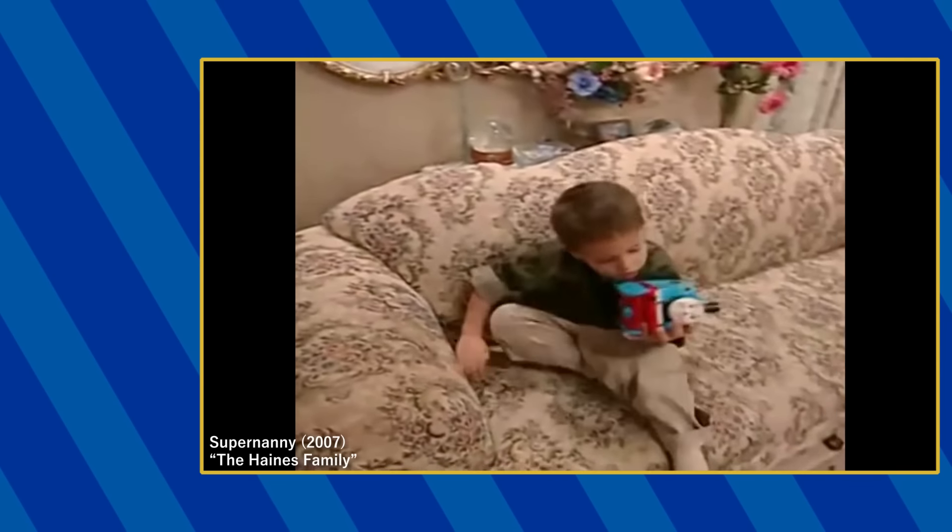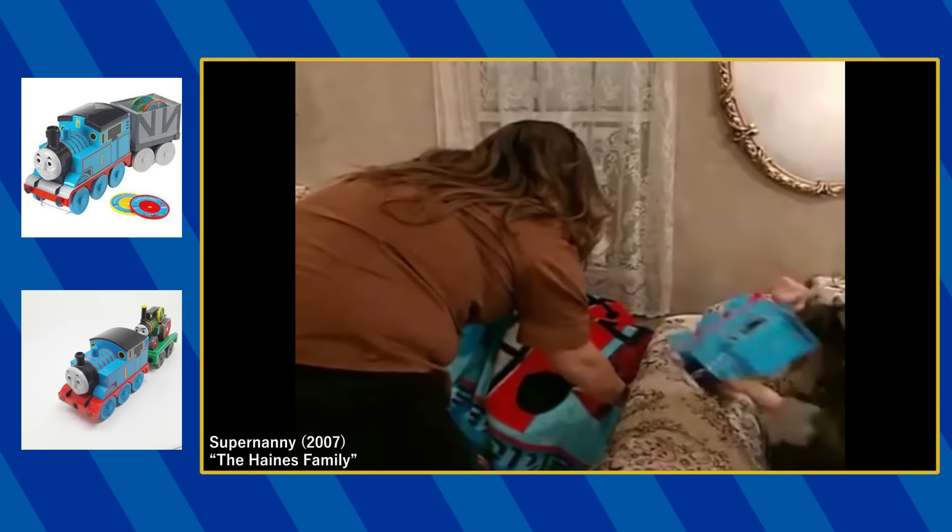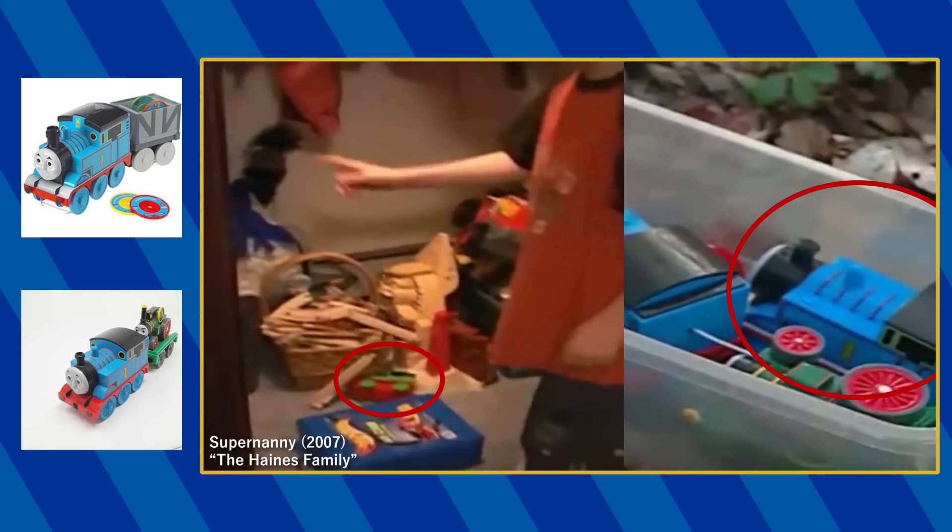You can also spot other toys like Tomy's Musical Thomas, the Load-and-Go Thomas, this blanket, and these Thomas and Percy toys I couldn't identify.